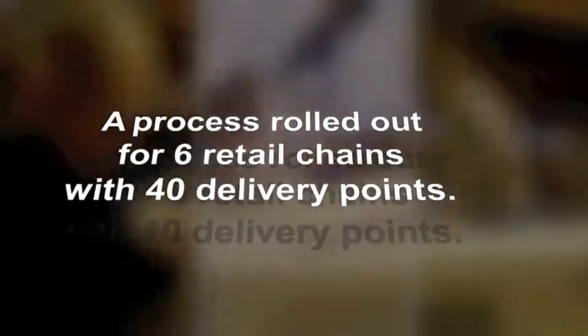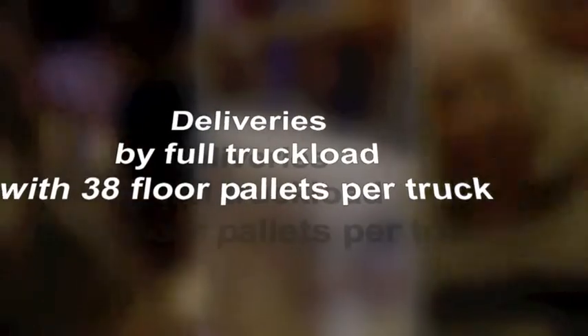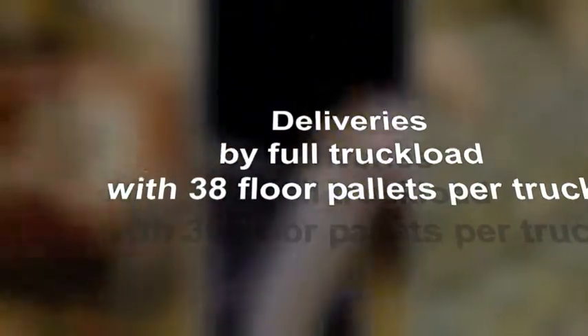Sphinx: a process rolled out for six retail chains with 40 delivery points. Deliveries by full truckload with 38 floor pallets per truck. Delivery frequency multiplied by 2.5 on average.